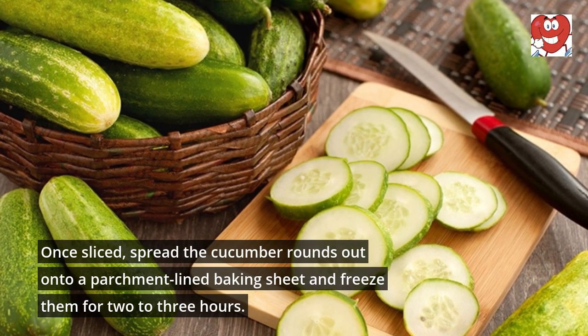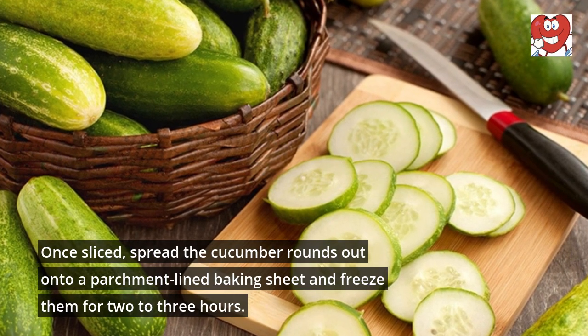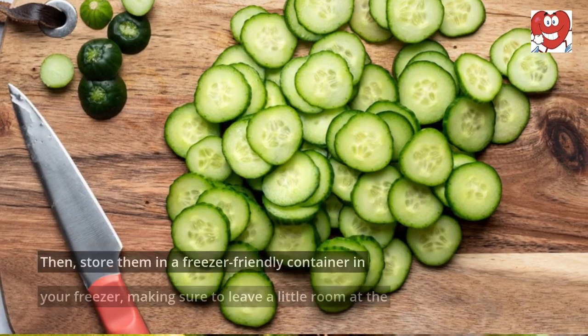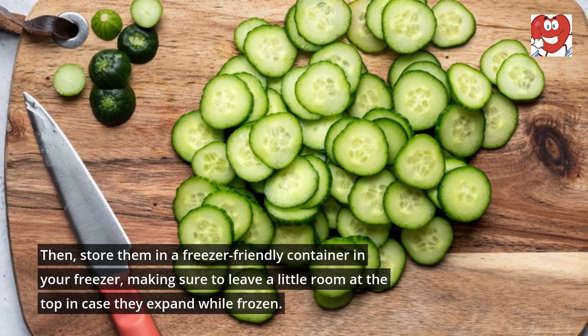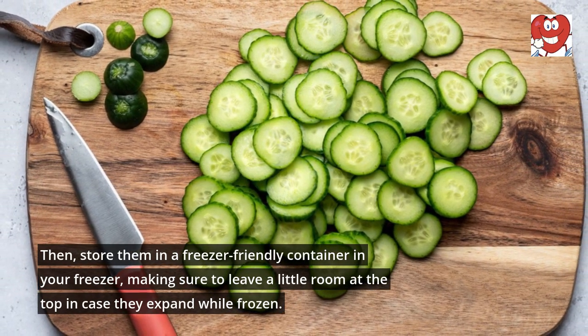Once sliced, spread the cucumber rounds out onto a parchment-lined baking sheet and freeze them for two to three hours. Then store them in a freezer-friendly container in your freezer, making sure to leave a little room at the top in case they expand while frozen.